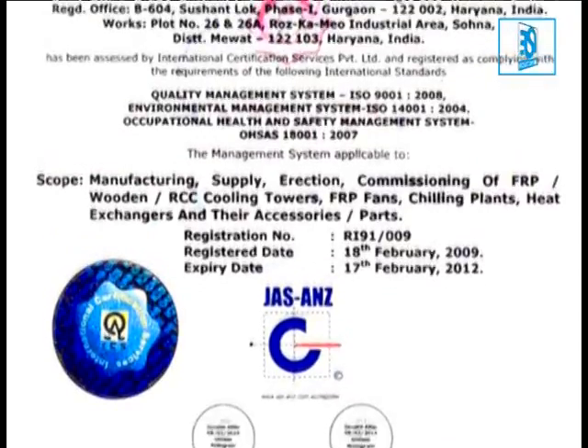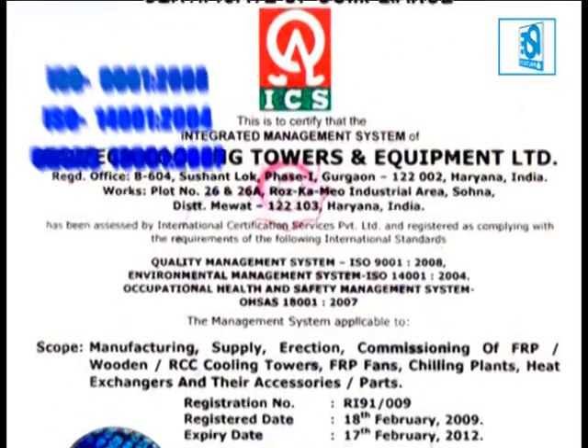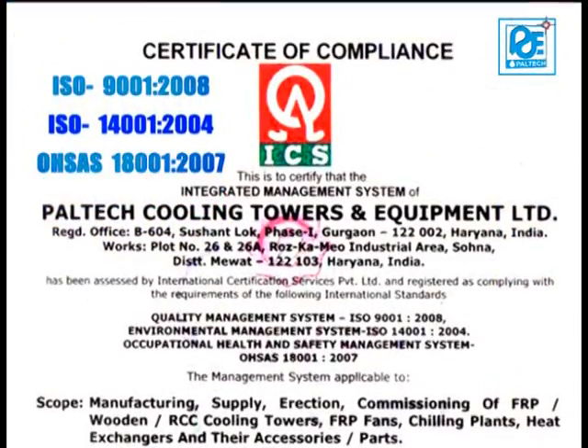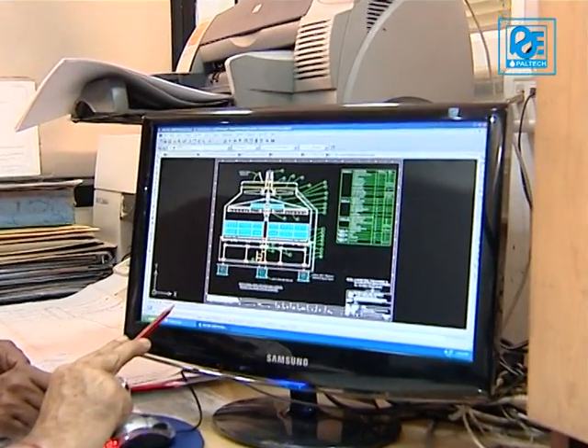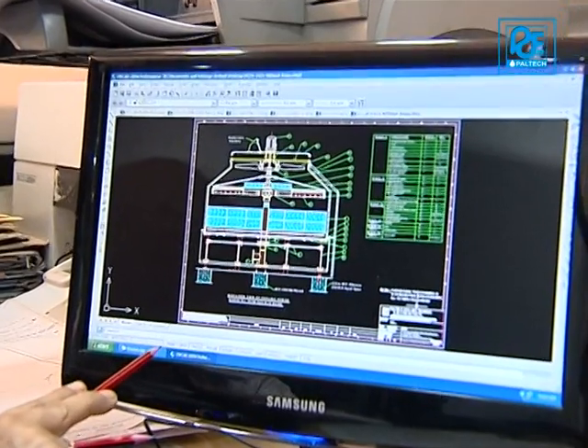Paltech is also accredited with Quality Management System ISO 9001-2008, Environment Management System ISO 14001-2004, and Occupational Health and Safety Management System OHSAS 18001-2007 certification, and with its formidable infrastructure spells excellence, success and trust.